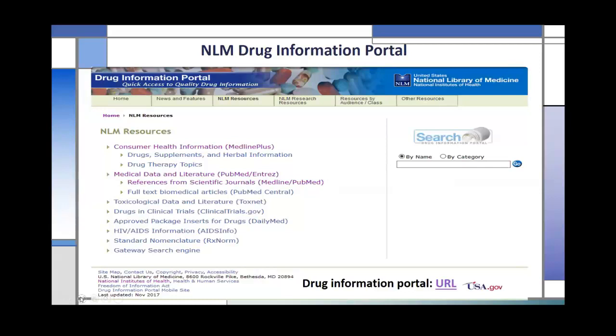I also want to point out the NLM drug information portal. You can see the NLM resources there. Consumer health drug information is found on MedlinePlus. You have toxicology information available on ToxNet, clinical trials, HIV, approved drug package insert search, and a search box on the side.